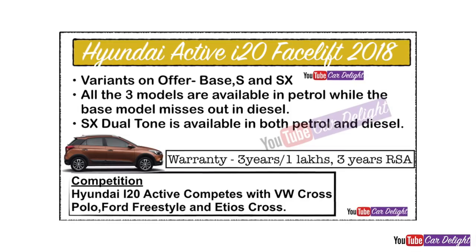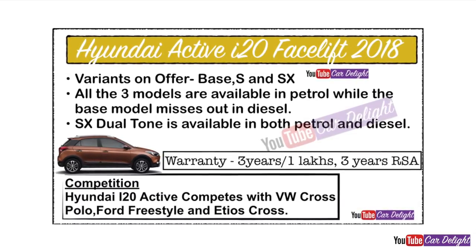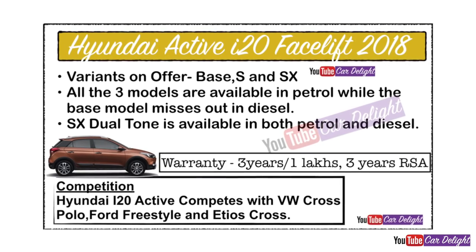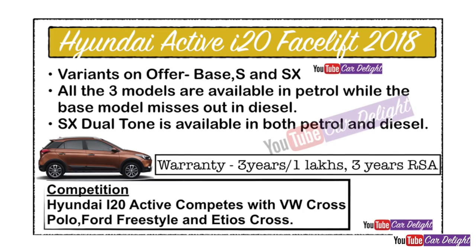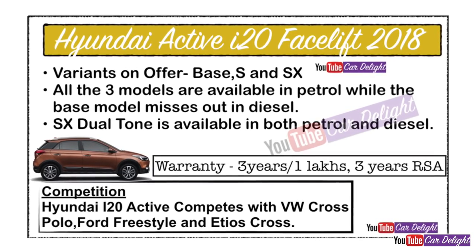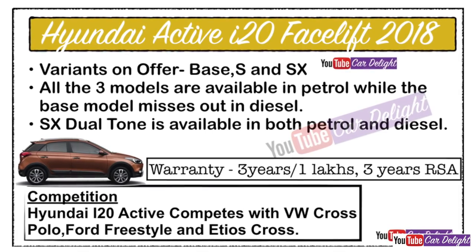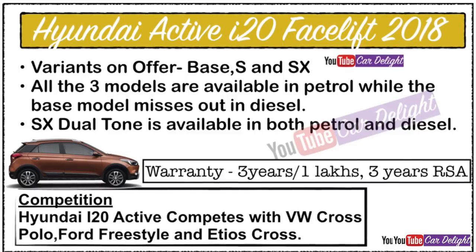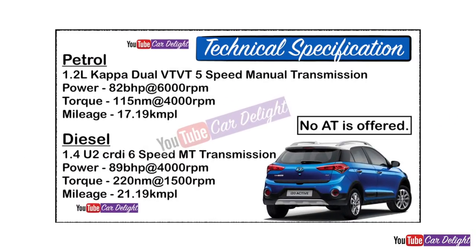The Active i20 will offer only 3 variants of the base model S, then you will have SX as the top-of-the-line variant. Three models are available in petrol and diesel, but are not available in the base model — you will get S and SX variants. An SX dual tone option is available in both petrol and diesel. The warranty has been extended to 3 years and 1,000,000 km, whichever is earlier, with 3 years of roadside assistance also offered.